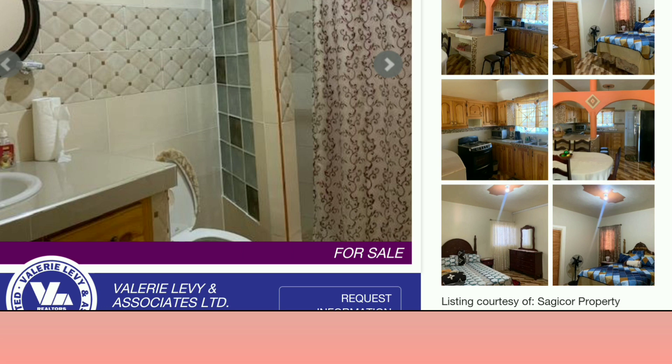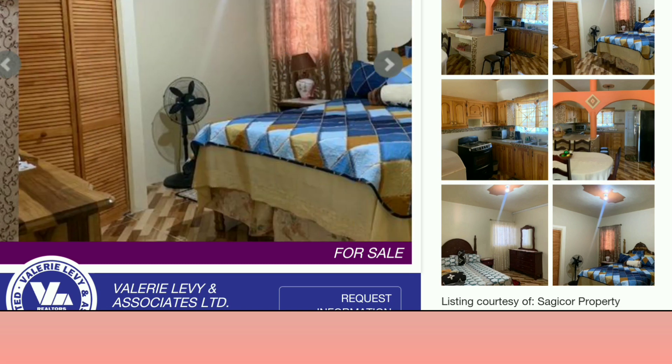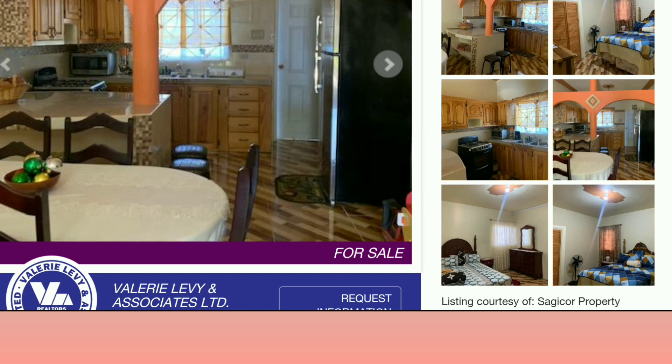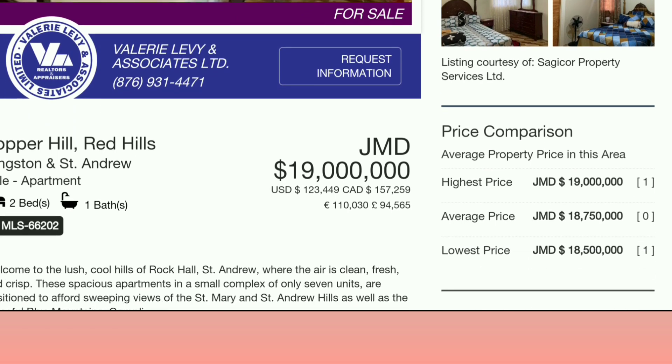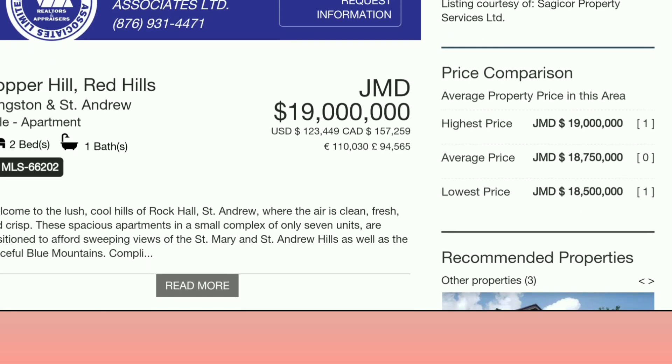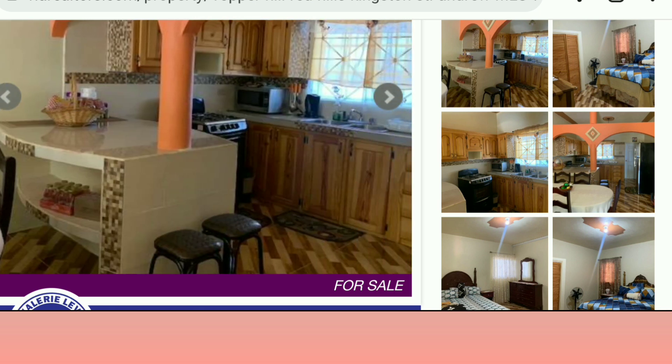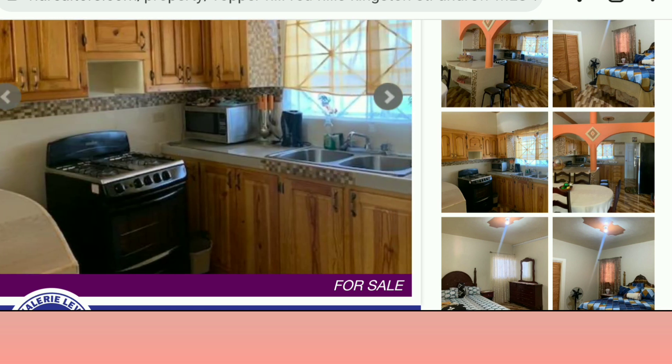This is the other bedroom — both bedrooms seem huge. Back in the living and dining — they are asking 19 million for this two bedroom, one bath at Tupper Hill, Red Hills, Kingston and St. Andrew. Cool Red Hills, two bedroom, one bathroom, 19 million.